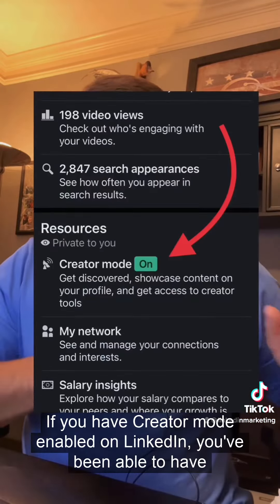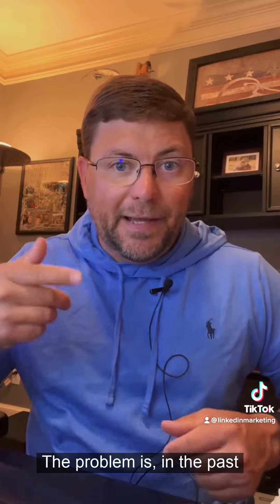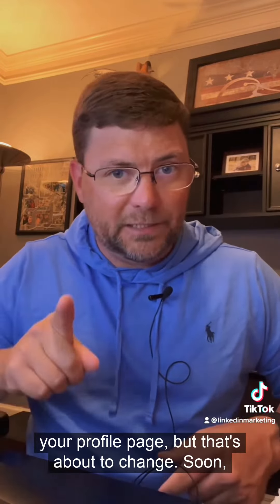Now, if you have creator mode enabled on LinkedIn, you've been able to have a 30-second profile video for the last year or so. The problem is, in the past, the only way people could see that video is if they actually went to your profile page — but that's about to change.